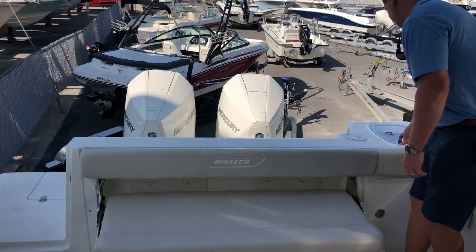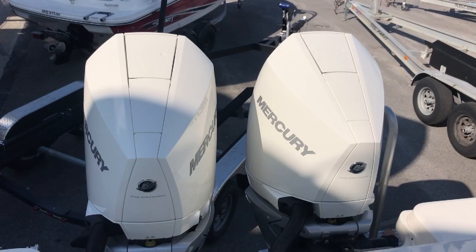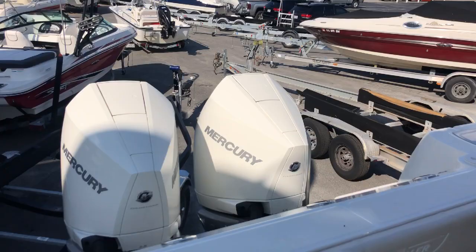This boat is also outfitted with upgraded twin 300 Mercury Verados with nice powder-white powder-coated motors. The new Mercury redesign is incredible with the speed, torque, and fuel efficiency on this boat as well.